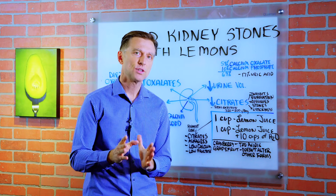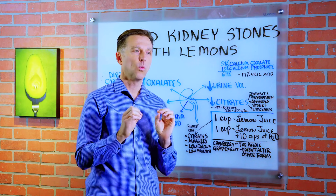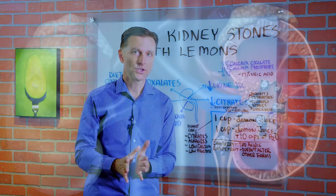Today we're going to talk about how to get rid of kidney stones with lemons. We're getting a lot of requests from people that want to know what to do about their kidney stone and whether there are some remedies. So I'm going to create this one video to summarize the latest information.